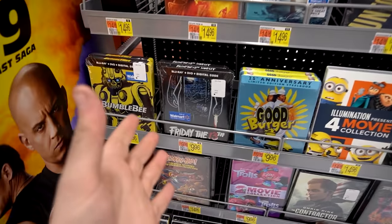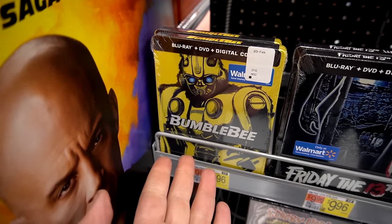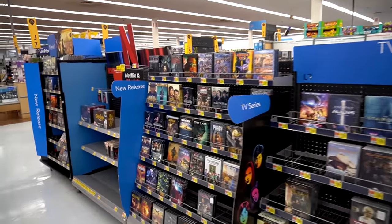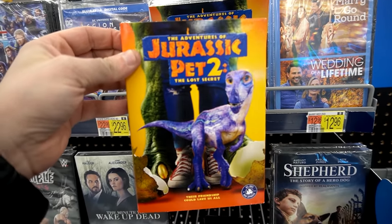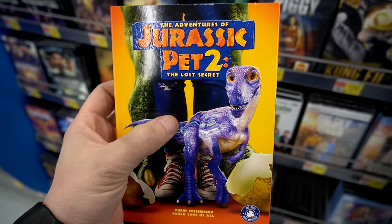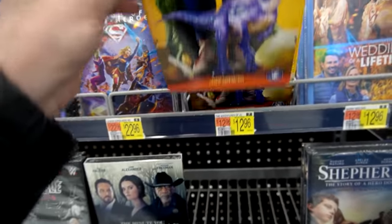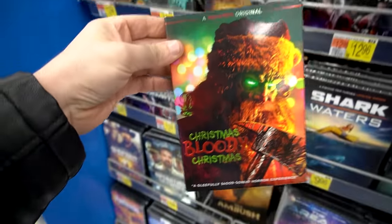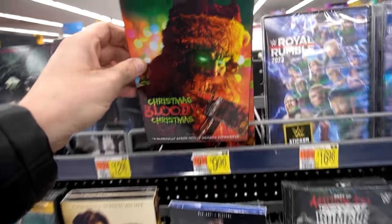Check this out guys — we got some steelbooks I've never seen at Walmart before, like Friday the 13th original on Blu-ray, along with Good Burger and Bumblebee steelbook. Walmart's getting some steelbook action going on. Then I spotted Jurassic Pet 2 — I don't know why but it just intrigues me. Maybe it's the slipcover, the colors, the dinosaur itself, or the embossing. It all works. Also got Christmas Bloody Christmas with a slipcover. I'm hoping Best Buy has the Blu-ray — I saw it in theaters and it was pretty good. Killer Terminator dressed as Santa — what's not to love? I'll wait for the Blu-ray.